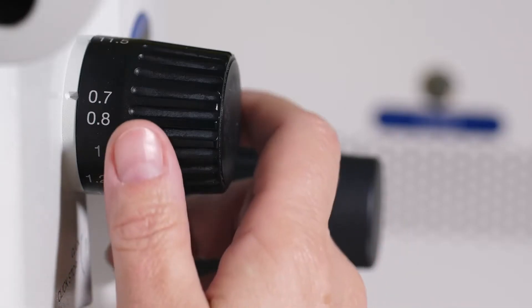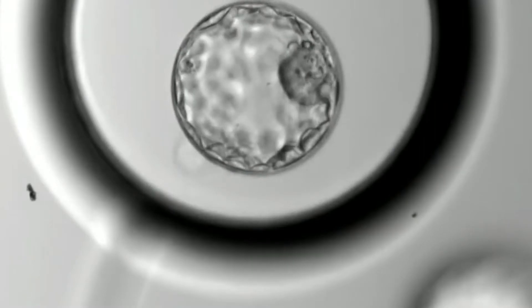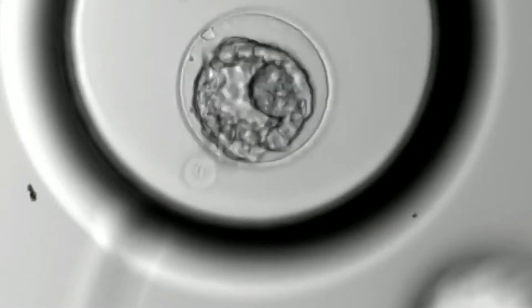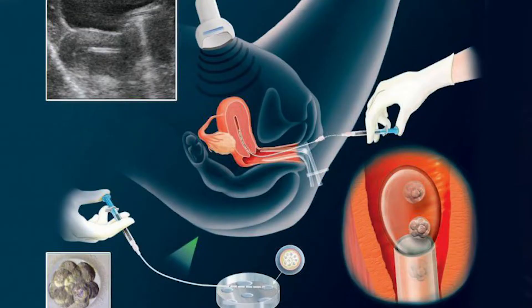The next day, our embryologist will check to make sure all the eggs fertilized. On the third day, she checks the embryos to see if they've divided into maybe six to eight cells by then. And then on the fifth day, they become what's called a blastocyst, as you can see in the chart. The blastocyst is the stage at which we transfer the embryo back into the uterus through a small tube through the cervix — that's called the embryo transfer.